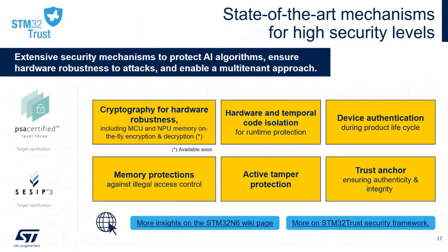Talking about security, we are targeting PSA and CSIP Level 3. A few security features include on-the-fly encryption and decryption. PSA Level 3 means we have IPs on the device that are side-channel attack resistant. We also have debug authentication capabilities — the ability to open and close the debug interface based on a key. A dedicated video about security on N6 will be available soon on our YouTube page.